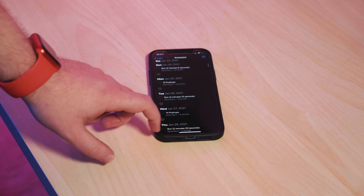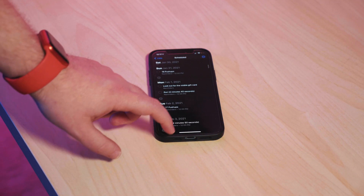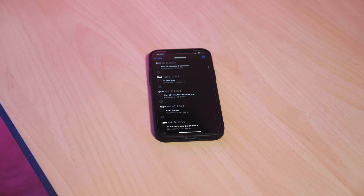So day one pushups, day two running, day three back to pushups. But I'm not going to remember each day where I left off the last day — so this is where it gets really cool. Each reminder each day will tell me exactly how many pushups I need to do and how long I need to run for that day.